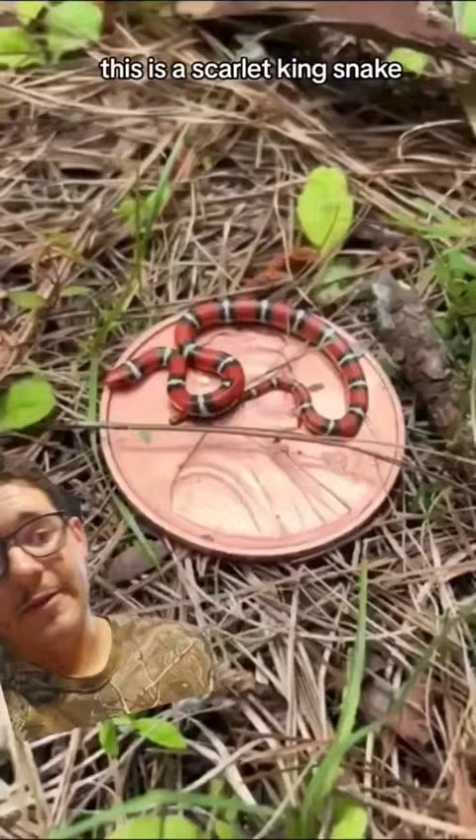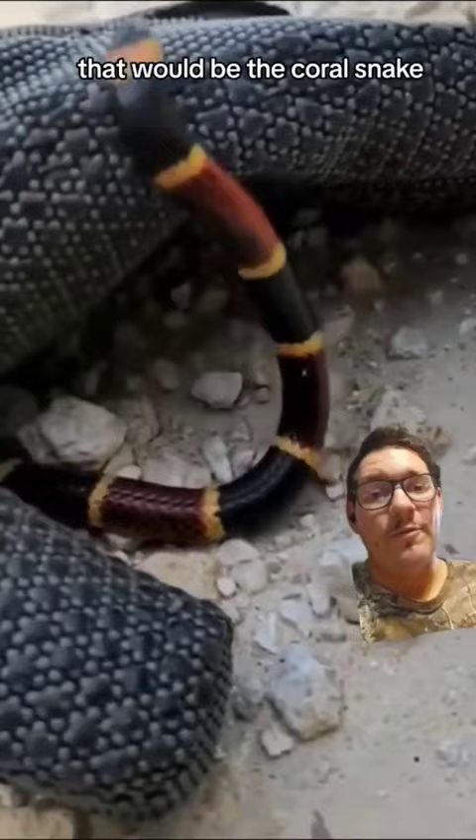This is a scarlet king snake. What is it trying to mimic? That would be the coral snake, which is in the Elapidae family. Basically, if it looks close enough to be dangerous, something's probably not going to mess with it.